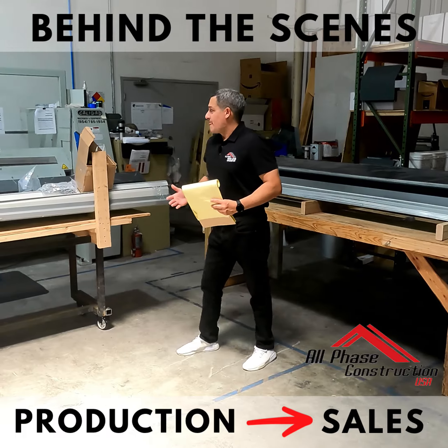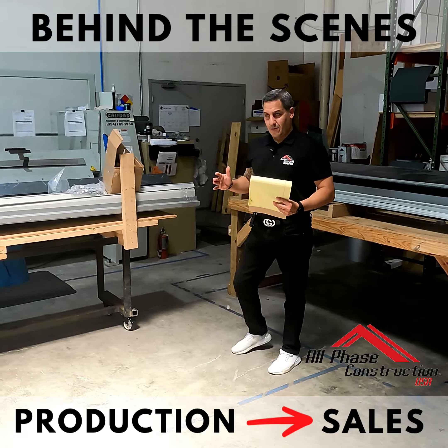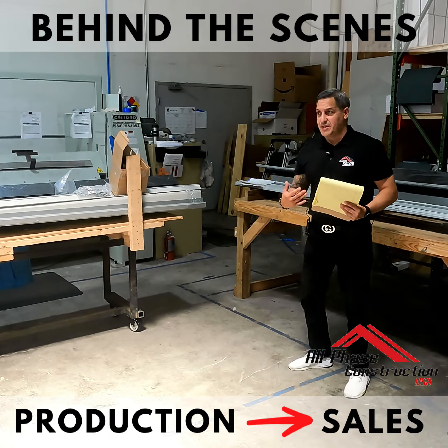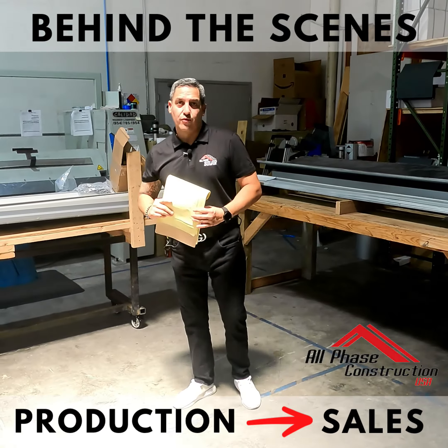Here's what we custom make and fabricate: all metal pieces to any type of roof that you can think of. You bring us the design information, we design it, we build it, we fabricate it, we manufacture it, we put it on your roof.